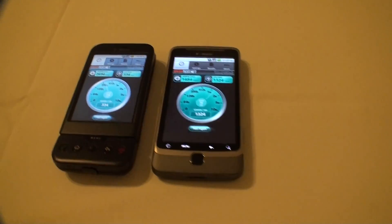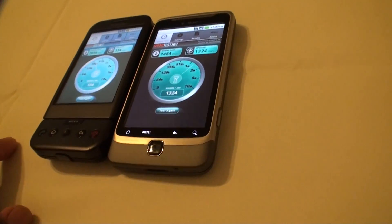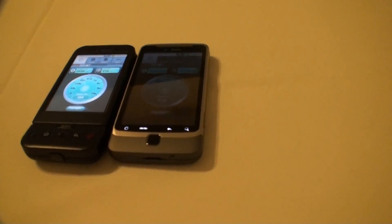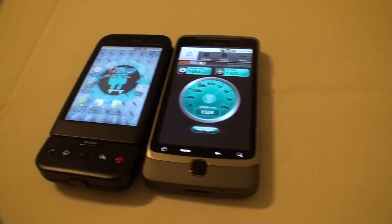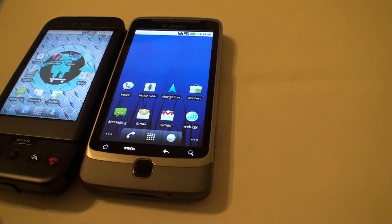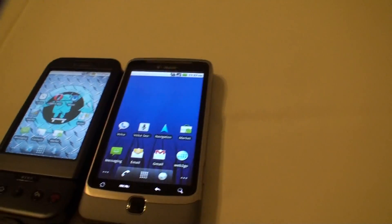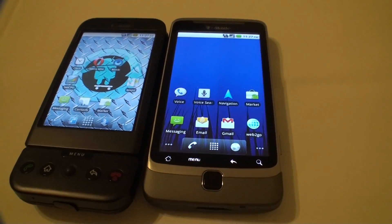Amazing. So that's the G1 versus G2. See how snappy my G1 was? This one is not bad — I still like the G2 — but I don't know what's going on with the HSPA. Alright, thank you!